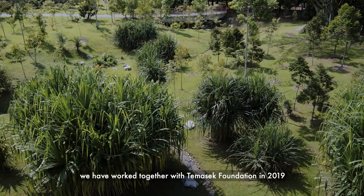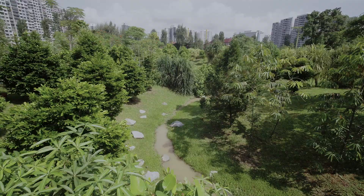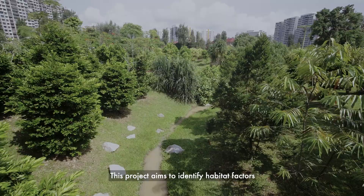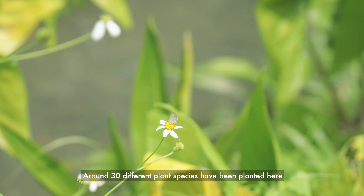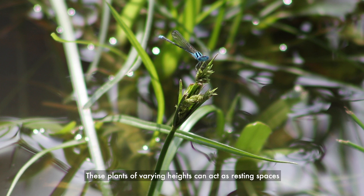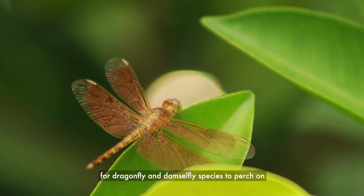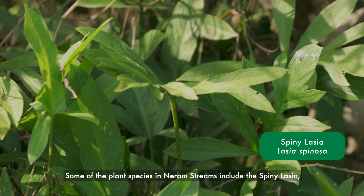As part of the habitat enhancement, we've worked together with the Temasek Foundation in 2019 and created a dragonfly habitat at Niram Streams. This project aims to identify habitat factors that contribute to dragonfly diversity such as plant species and landscape. Around 30 different plant species have been planted here as part of the habitat enhancement efforts. These plants at varying heights can act as resting spaces for dragonflies and damselfly species to perch on, and hiding spaces for their young to seek shelter from predators.